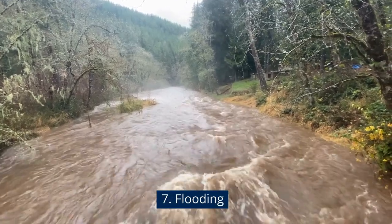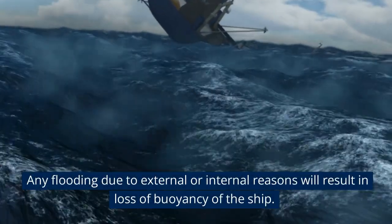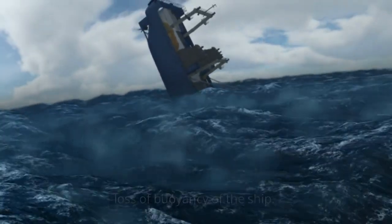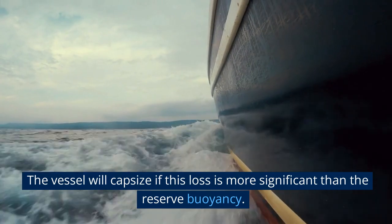Flooding: Any flooding due to external or internal reasons will result in loss of buoyancy of the ship. The vessel will capsize if this loss is more significant than the reserve buoyancy.